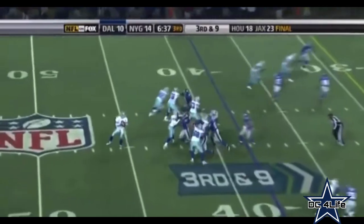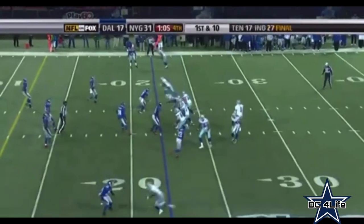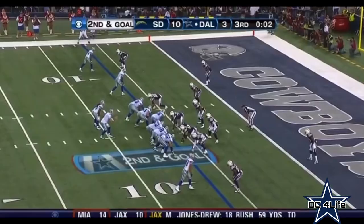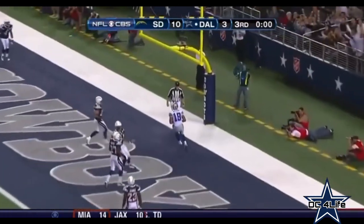Two possessions later, third and nine on the plus side of the field — Romo to Miles Austin, moved the chains. Four plays later, eight catches and two touchdowns on the day. Five plays later, Romo to Miles Austin, 22-yard score. Cowboys now — fake to Barber, over the top, touchdown. Tony Romo hangs in there, the defense reacts.